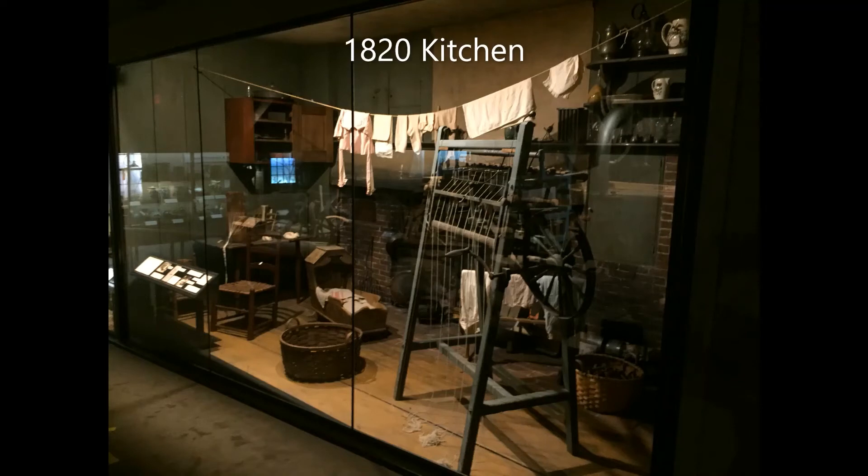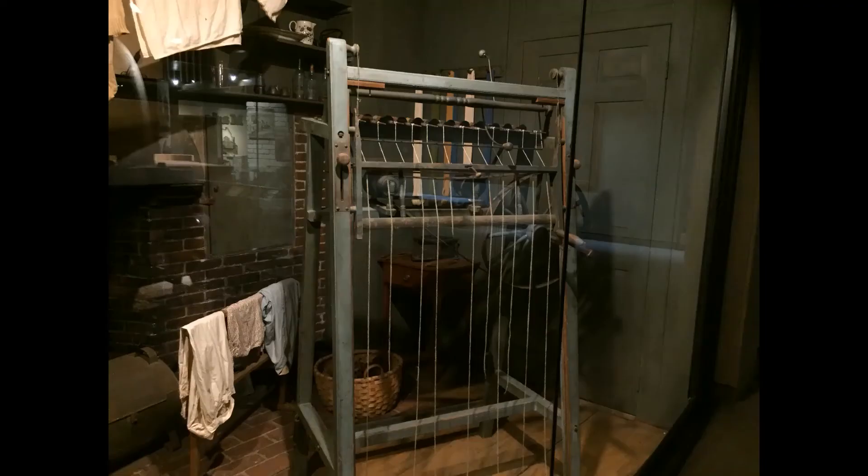In 1820, the kitchen was usually the warmest and busiest room in the house. The home spinning jenny, a vertical spinner, produced more yarn daily than a spinning wheel.